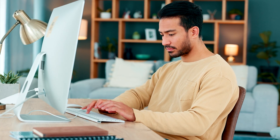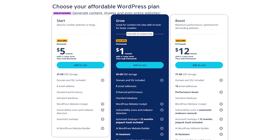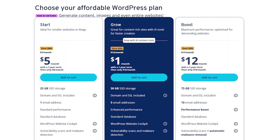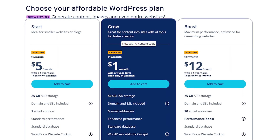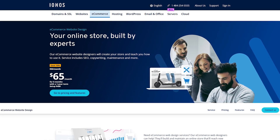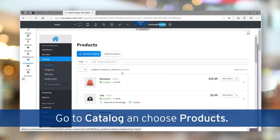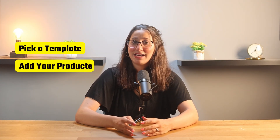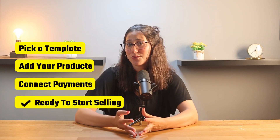The plus plan is affordable but strong enough to run staging websites for clients alongside a couple of live ones. Their managed WordPress hosting is built for creators who want everything optimized out of the box. The start plan is okay for a simple website, but if you're publishing a lot or running a store, the grow and boost tiers add performance and longer backup retention. And if you don't want to deal with WordPress at all, they also have a website builder for online stores. I tested it with a small catalog — you pick a template, add your products, connect payments, and you're basically ready to start selling.